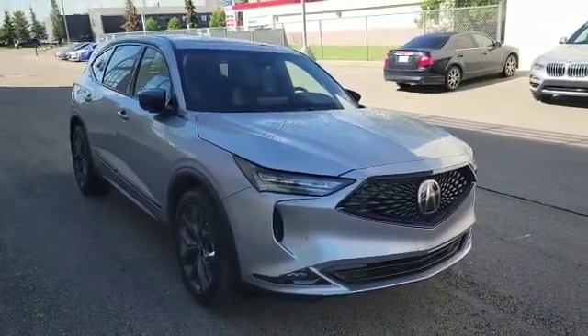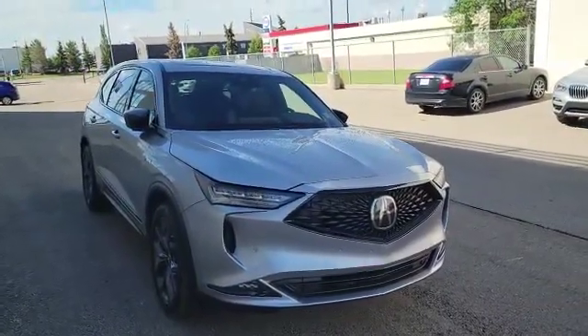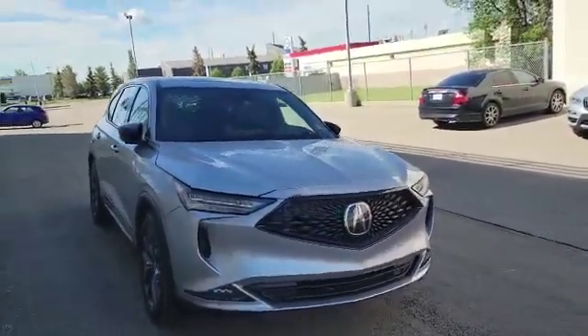Hello Jesse, my name is Nick from Southfield Acura. Here is one of our 2022 Acura MDX A-Spec. I'm gonna do a quick walk around video on it and see some options.